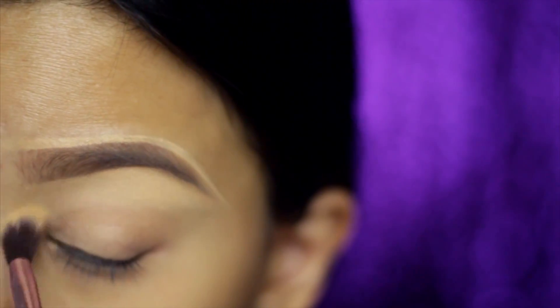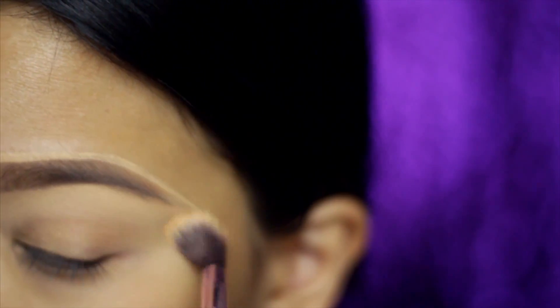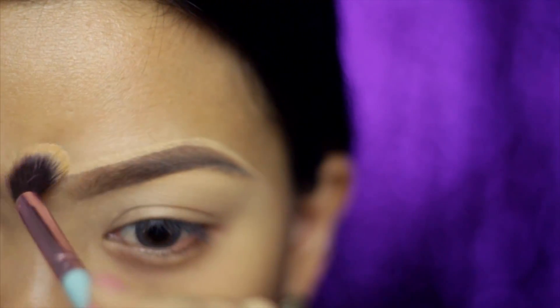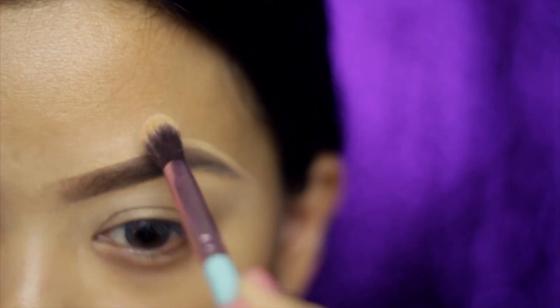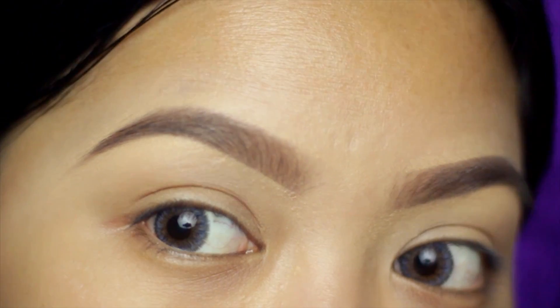Carefully apply concealer using a synthetic brush, and then using a fluffy brush, go near where you applied the concealer and powder it — and we are done! Don't forget to subscribe to this channel and comment which product from this video you'd like to try. I'd love to chat with you guys below. Thank you so much for watching and I'll see you in my next tutorial — bye!